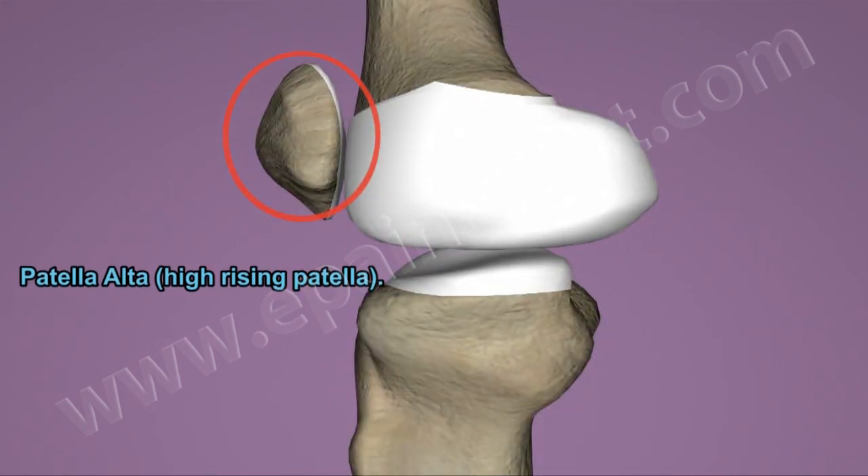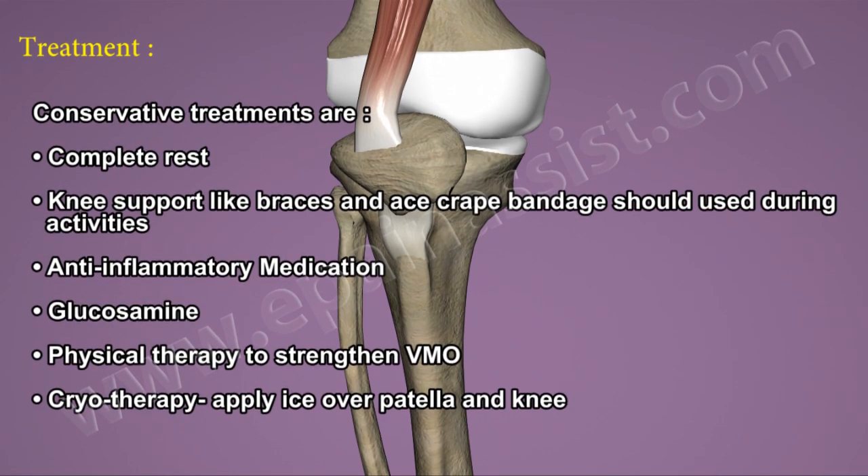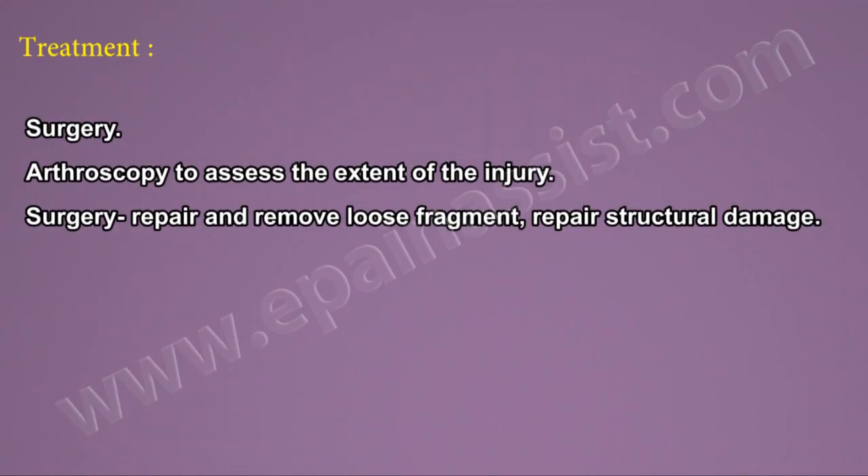Conservative treatment includes complete rest, knee support such as a brace and a crepe bandage during activities, anti-inflammatory medication, glucosamine, physical therapy to strengthen the VMO, and cryotherapy — applying ice over the patella and knee.